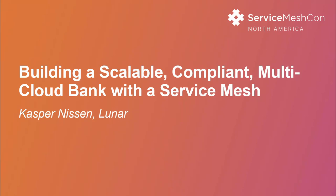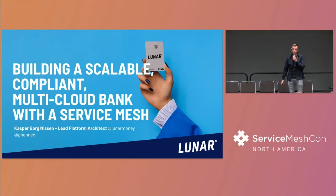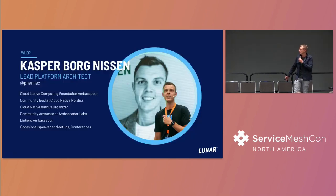Hi everyone. I'm here to talk about a case study from a company called Lunar - our adoption story of Service Mesh in the financial service industry. Building a scalable, compliant, multi-cloud bank with a Service Mesh. My name is Kasper and I work as a lead platform architect at Lunar.